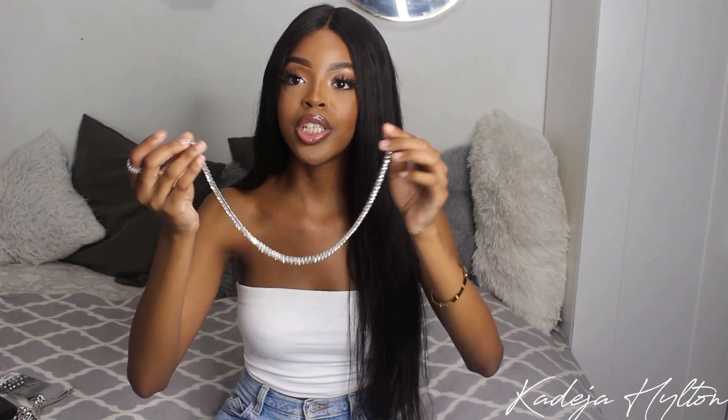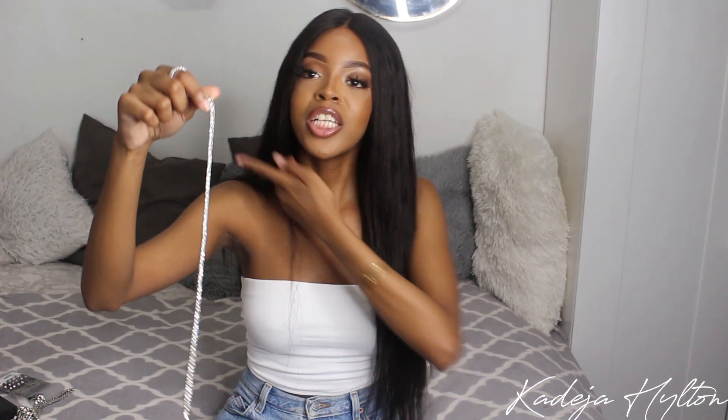I also got a smaller version of the tennis chain — this one is 16 inches, so it sits shorter on my neck, which I like. The sparkle is so beautiful with flash and in the sunlight. This is definitely so cute, and you can get it really cheap on AliExpress. I definitely recommend it if you're looking for a tennis bracelet or necklace.